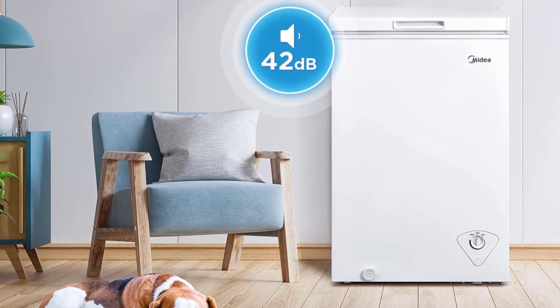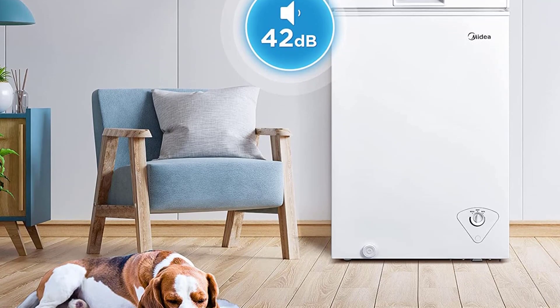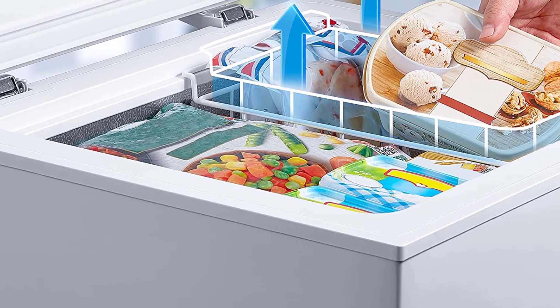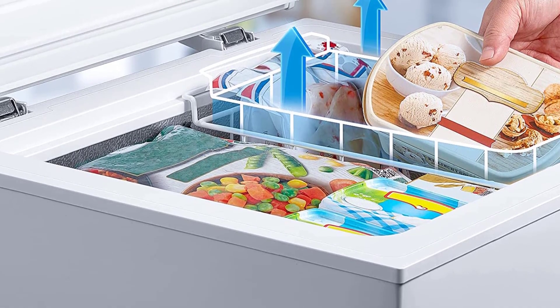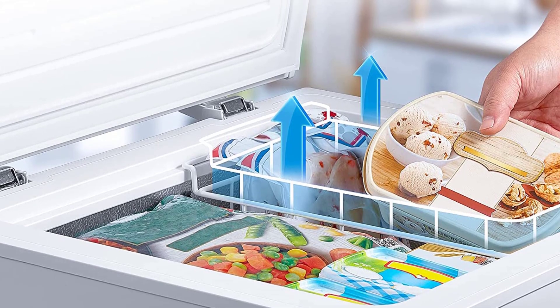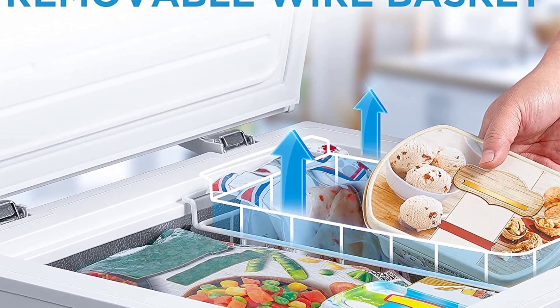The removable storage basket has been designed for complete ease of access. With this mini freezer, you'll be able to stock up on important food supplies. The dynamic cooling system features a D-shaped cooling circuit around the pipes, offering a more efficient cooling method as it surrounds the inner compartment and expands the contact area between pipes and the box.